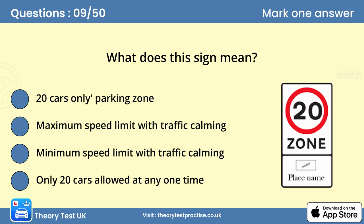Question 9: What does this sign mean? If you're in a place where there are likely to be pedestrians — for example, outside a school, near a park, in a residential area or in a shopping area — you should be cautious and keep your speed down. Many local authorities have taken steps to slow traffic down by creating traffic calming measures such as road humps.